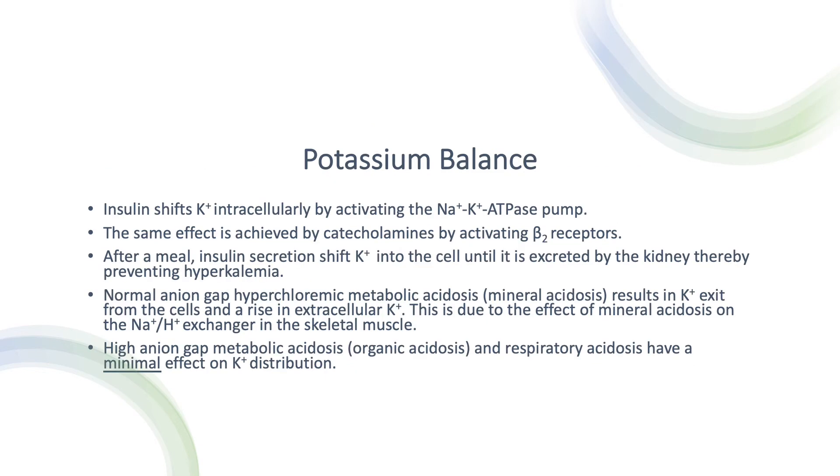Insulin shifts potassium intracellularly by activating the sodium-potassium ATPase pump: 3 sodium go out and 2 potassium go in. Catecholamines do the same thing by activating beta-2 receptors, driving potassium into the cells and sodium out. After a meal, insulin secretion not only drives glucose into the muscles but also shifts potassium into the cells until it is excreted by the kidneys — therefore we do not get hyperkalemia.